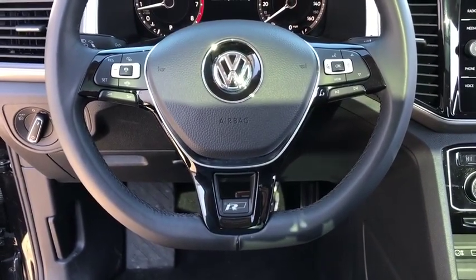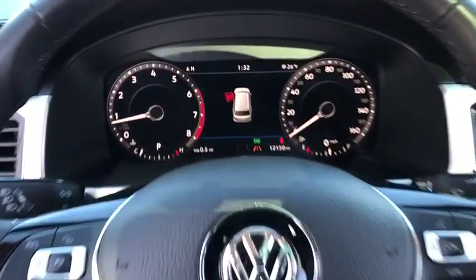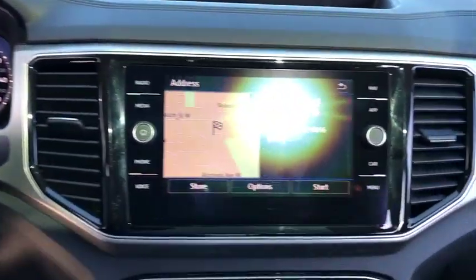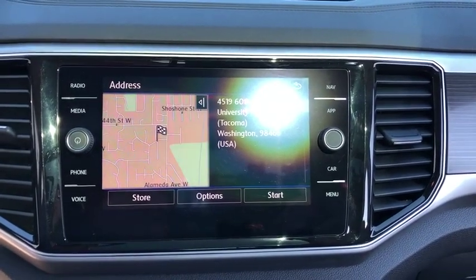Bluetooth, leather-wrapped steering wheel, power steering, adjustable steering wheel, floor mats, keyless start. This beauty will even make your house keys jealous. Drive it today!